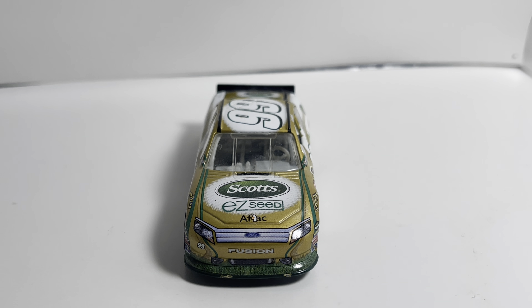Coming in at number 2 is Carl Edwards's number 60 Save-A-Lot Ford Fusion. Looking at the bottom — this is a 2008 Motorsports Authentics car, so it's even earlier than the Copart car. I'm not going to take this out of the box; I've already done a review on it so go check that out. This is a Save-A-Lot car — a really cool paint scheme. I gave the gist of how the number 60 and the Nationwide Series affected me growing up; this Save-A-Lot car really capsulates that, and I like it a little better than the Copart and Subway cars.